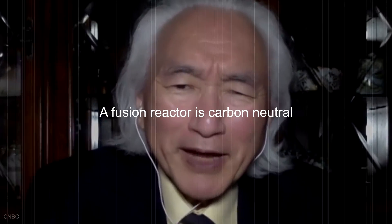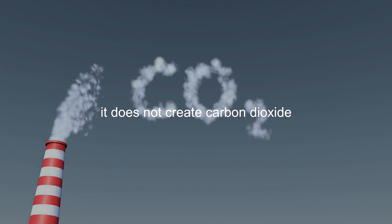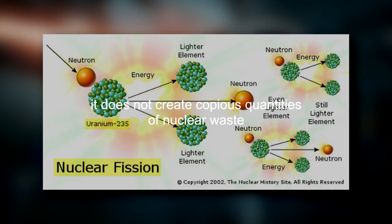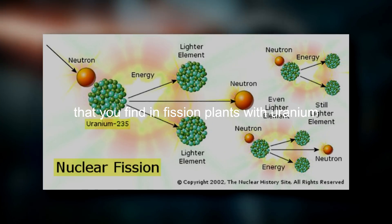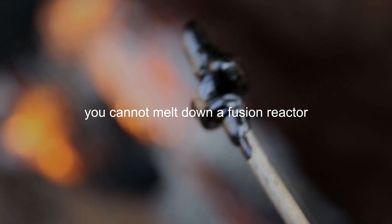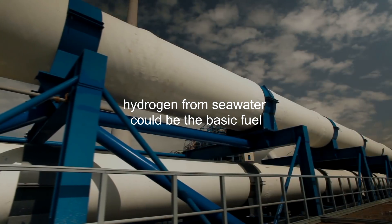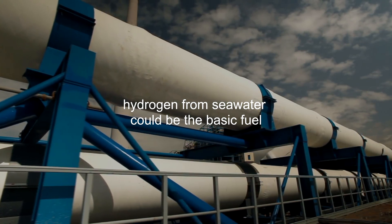A fusion reactor is carbon neutral — it does not create carbon dioxide. It does not create copious quantities of nuclear waste that you find in fission plants with uranium. It does not melt down; you cannot melt down a fusion reactor. And the fuel? The fuel is seawater — hydrogen from seawater could be the basic fuel.